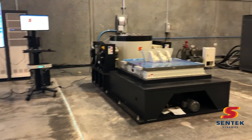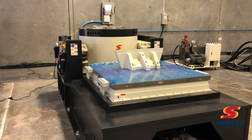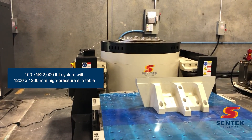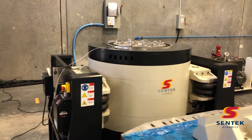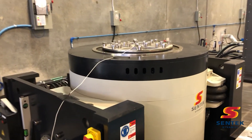The first system we have is our 100 kN system with a 22,000 force pound shaker. As you can see, this system has a slip table and you rotate it for vertical testing. We also have a large head expander to accommodate larger test articles that need to go on for vibration testing.